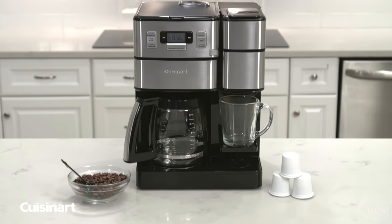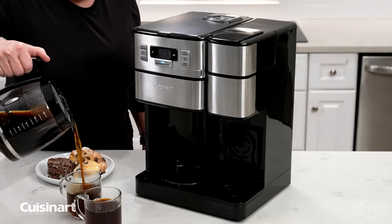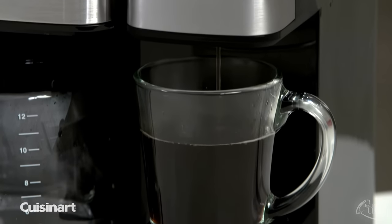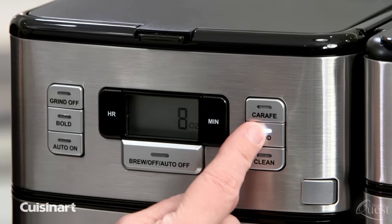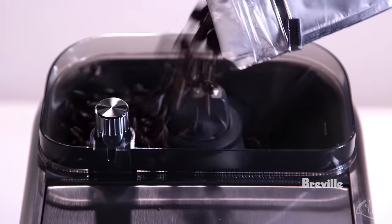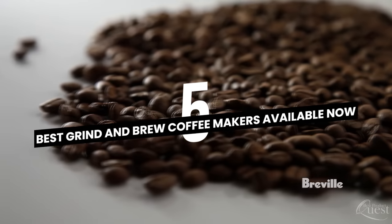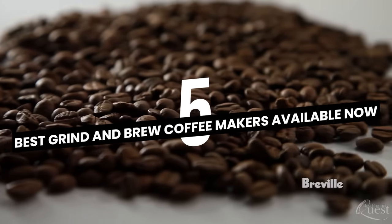The best thing about a good grind and brew coffee maker is that it lets you have delicious freshly made coffee straight from the bean while also maintaining the convenience of a standard coffee machine. In today's video, we consider quality, features, and value to bring you our picks for the top five best grind and brew coffee makers available.